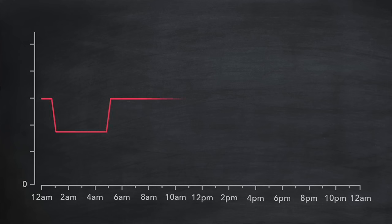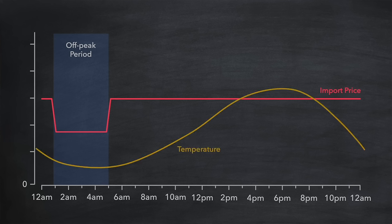Many energy providers around the world are now offering tariffs with lower off-peak rates, typically in the early hours of the morning. This timing often aligns perfectly with when our batteries face the coldest temperatures of the day. That presents an ideal opportunity to charge our batteries during these off-peak hours, keeping them warm and then using that energy later in the day to save money when it would be more expensive to buy. And if your tariff also has a reasonable export rate, it makes sense to do this even if you have solar panels and it's going to be sunny the next day.